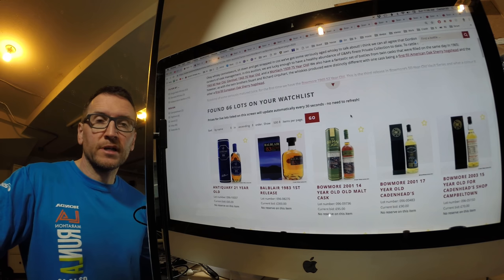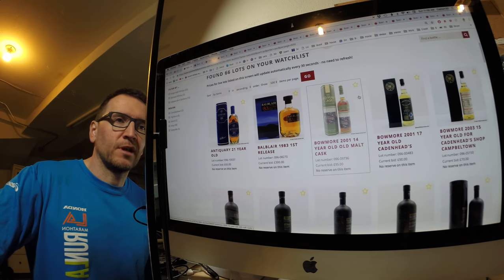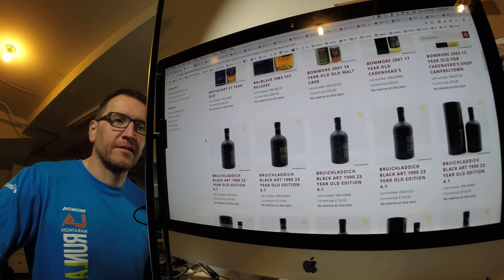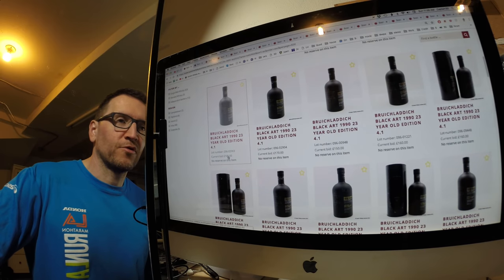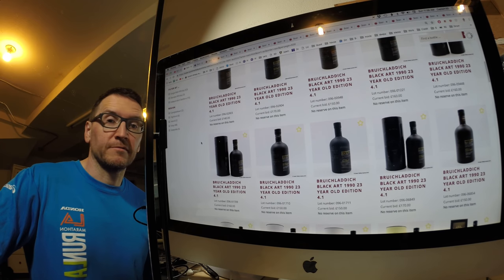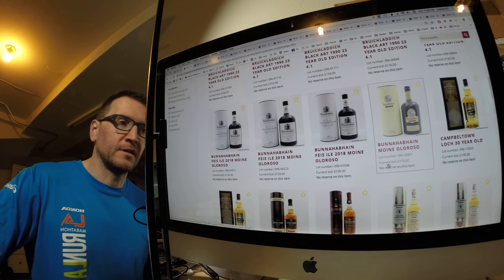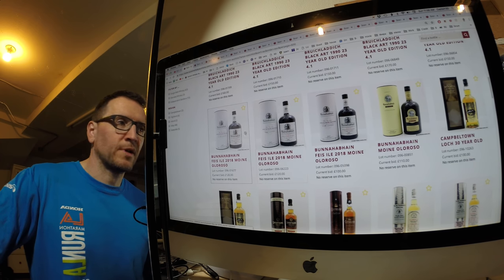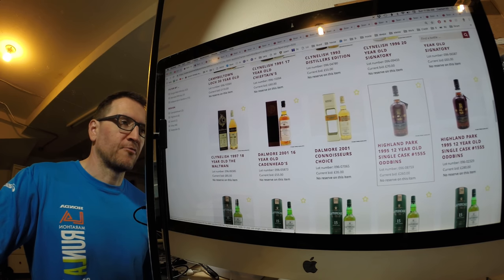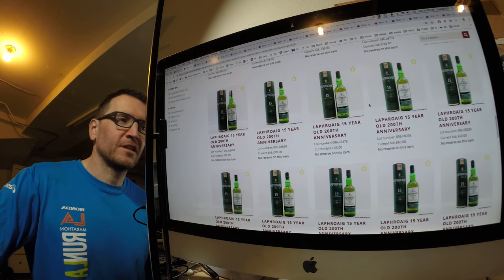Okay, we are now about one hour into auction-closing territory. Quick review: Balblair still at £300. The Black Art current bids are £140 to £170 — that is cheap, relatively speaking. The Mòine Oloroso holding at £110-120, creeping up. The Ralphie Highland Park is up to £260 and £280. The Laphroaigs are staying cheap though.